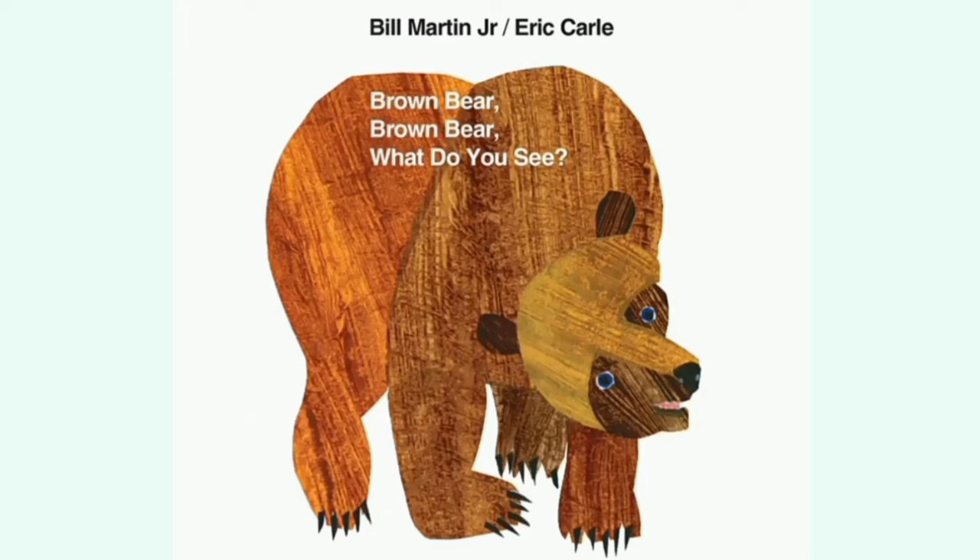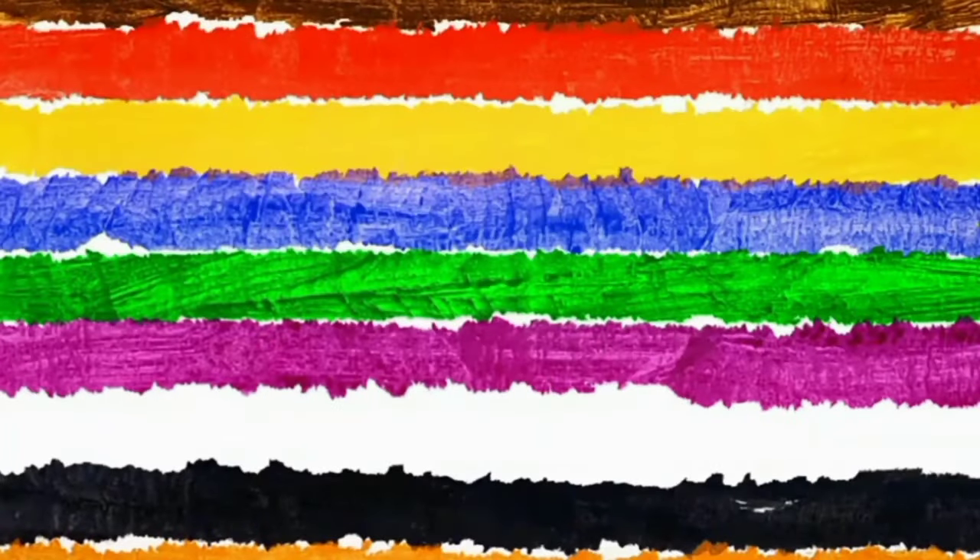Today we are reading Brown Bear, Brown Bear, What Do You See? by Bill Martin Jr. and Eric Carle. So let's get started.